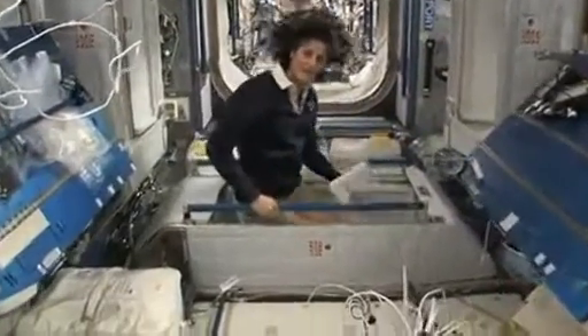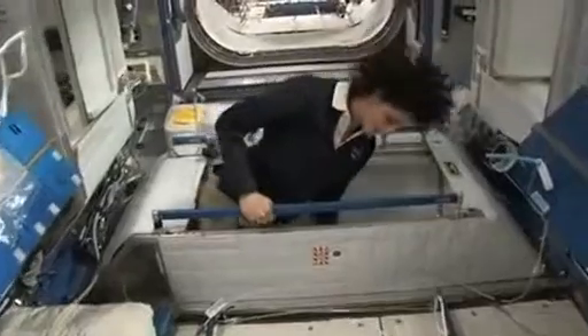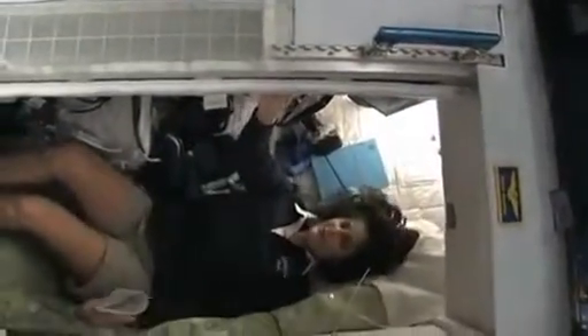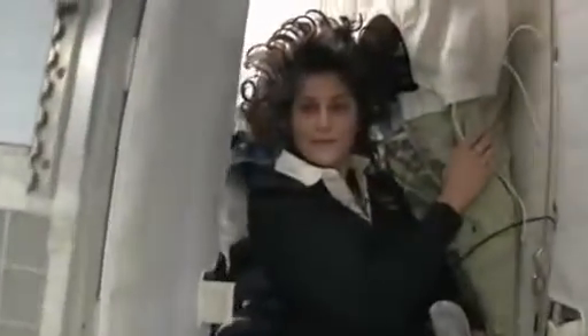I'm going in right now. You can follow me if you want. So I'm inside — it's sort of like a little phone booth, but it's pretty comfy. I've got a sleeping bag right here that we sleep in, so we don't sort of fly all over the place.